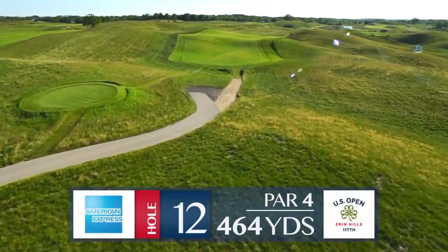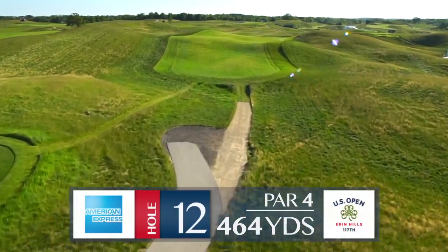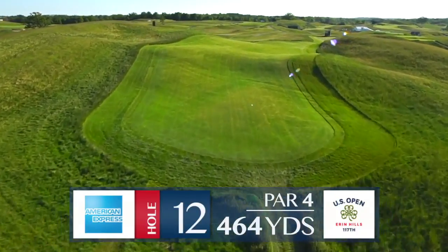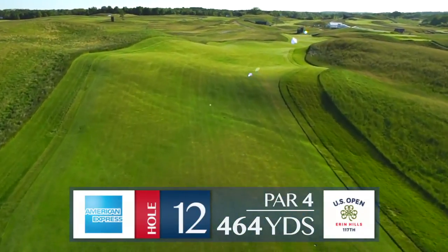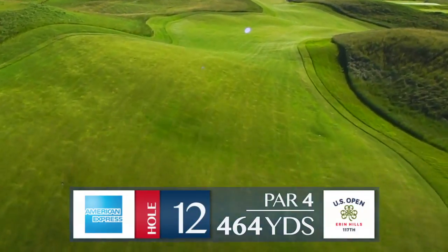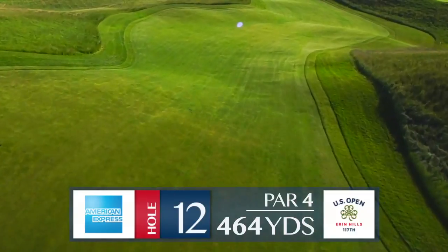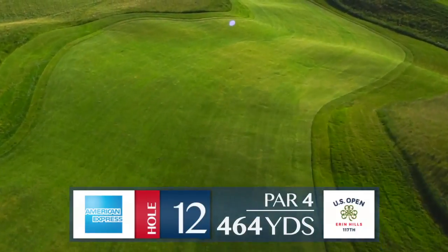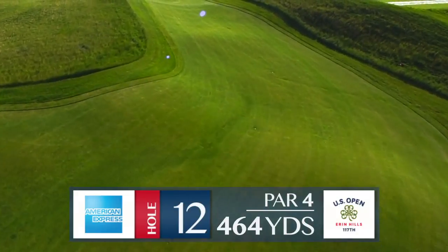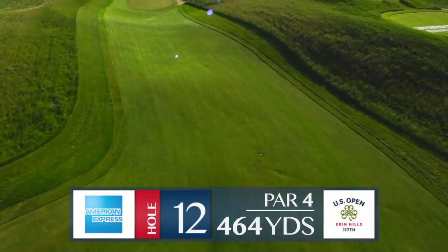A 464-yard par 4 from the backs, players must carry their tee shots up over a ridge — there won't be an issue unless the wind is into them. If there isn't much wind, you'll see fairway woods to a sloping fairway that can bend balls down if it hits in the proper spot on the right side of the fairway. A big tee shot will turn this into a birdie hole, but anything out of position can force players to simply pitch the ball out so they can get a look at this green that's tucked between mounds and a bunker.